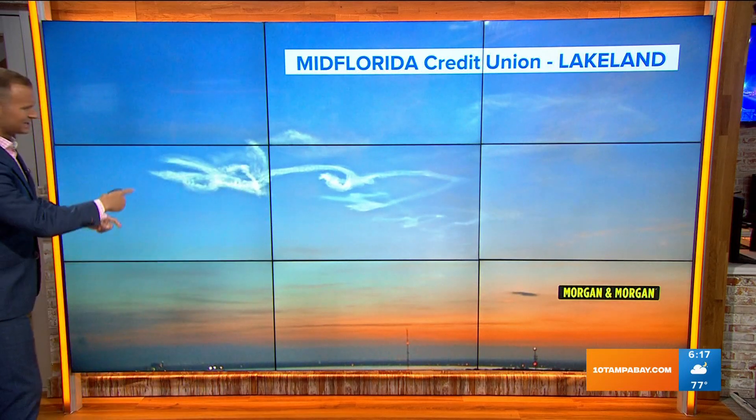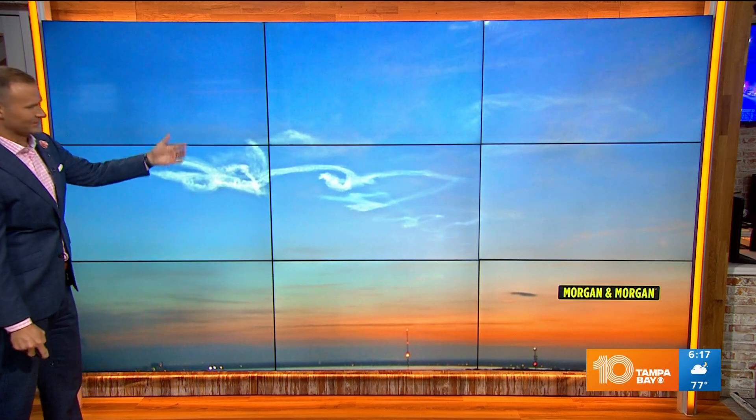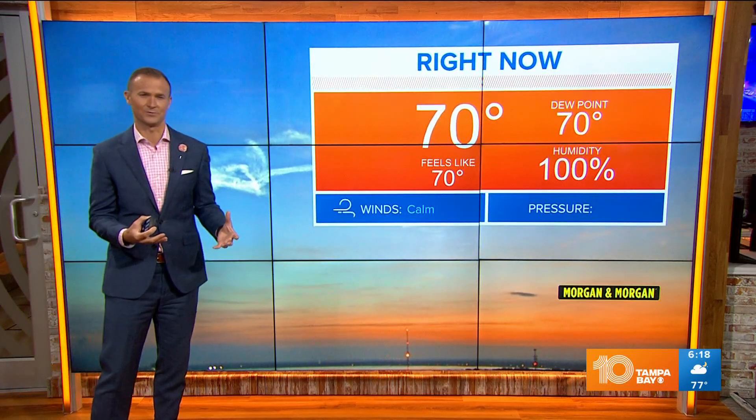Here's the view from Lakin right now — it's just so cool. The sun's not up yet, but it's illuminating those upper-level clouds, or the exhaust from this morning's launch. Really cool.